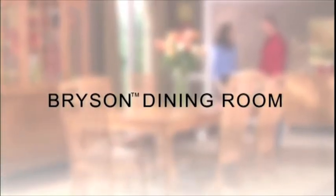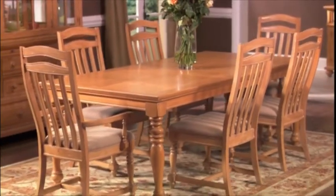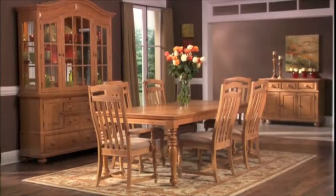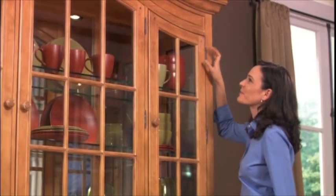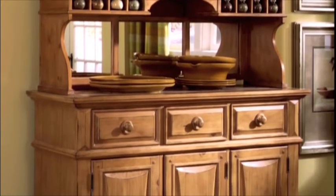With the Bryson Collection, your style shines through. The Bryson Dining Room features a leg table perfect for a traditional setting with matching arm and side chairs. The china cabinet has beautiful arch detail and warm wood tones. The convenient pull-out shelf and silverware inset drawer are added surprises, plus convenient touch lighting. Add the Bryson server for more storage and a beautiful tile top for serving.